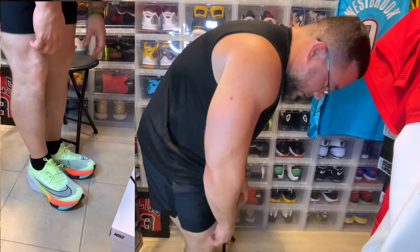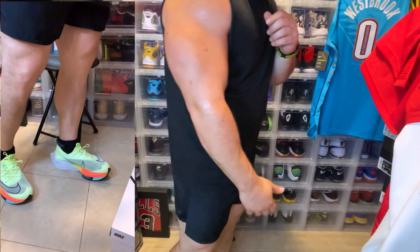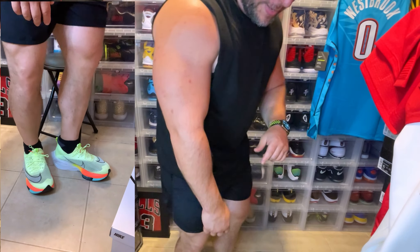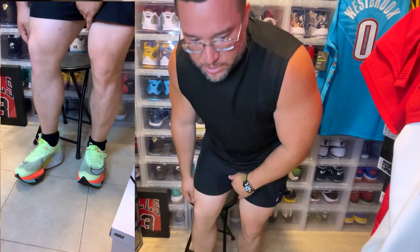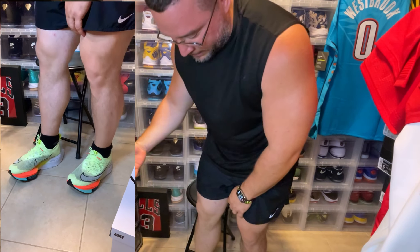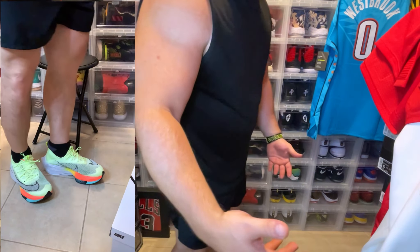These are super duper bouncy, I'm telling you. There you have it — these are the Nike Zoom Alpha Flies Next Percent. I'll definitely be rocking these casually and to training. Hope you enjoyed this video — I'm going to be doing more shoe reviews.